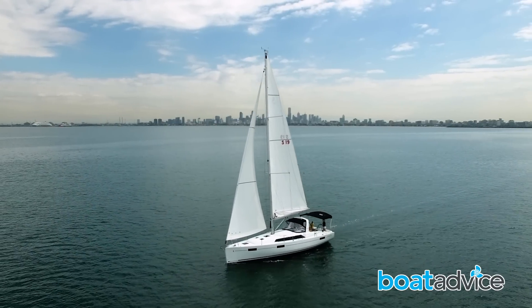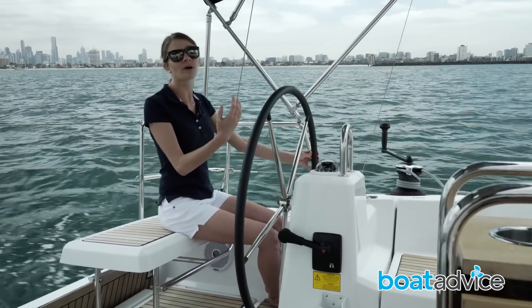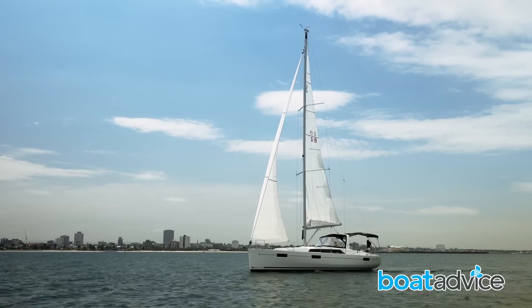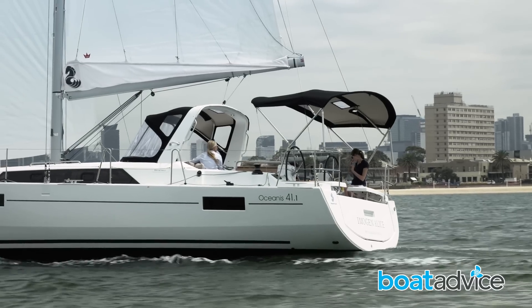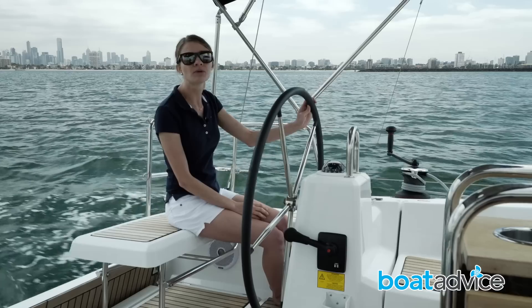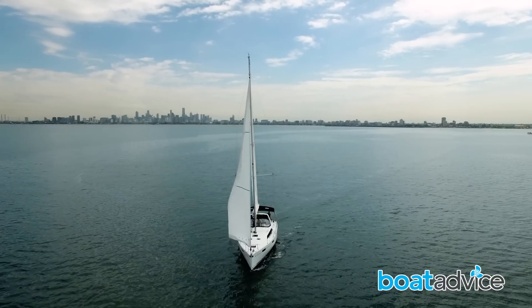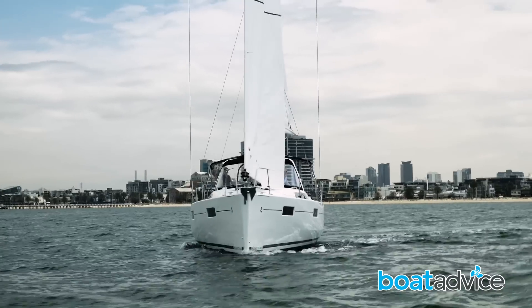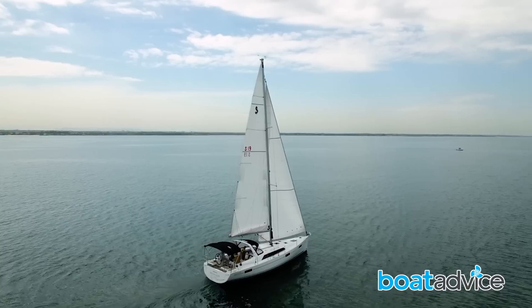I'm struck by what an easy boat it is to sail — it's very simple. The rig on this boat is quite a long way back, so you've got a nice balanced rig and the boat balances nicely. This boat doesn't have a self-tacking jib, but with only a little bit of overlap, it's actually really easy to throw through a tack anyway. Just to make life even easier, we've got an electric winch to pull up our halyards and to control our mainsail.